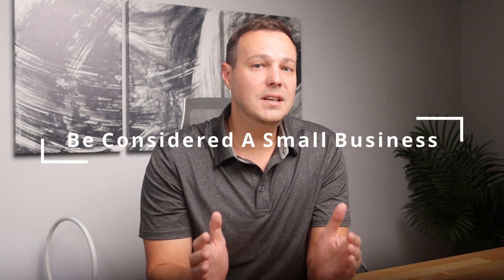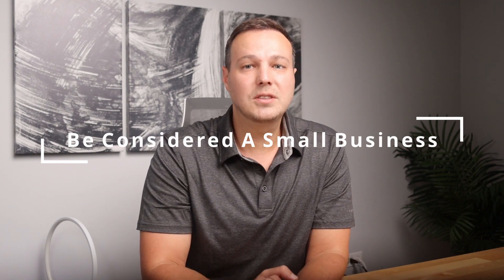Once you have that basic for-profit business structure set up, the U.S. Small Business Administration is going to want to see a few other things before your company can qualify for that SBA loan. One of the requirements is that your company must meet the definition of a small business by the U.S. Small Business Administration, which can vary based on what type of business you run, but there is a rough benchmark you can use.